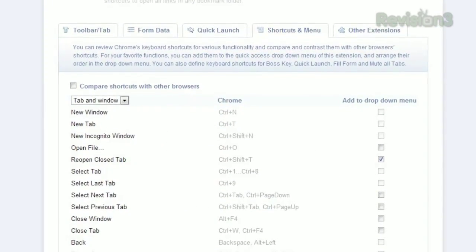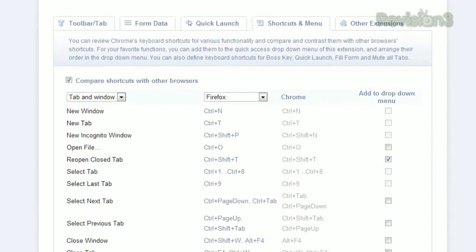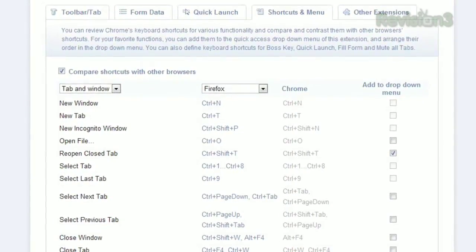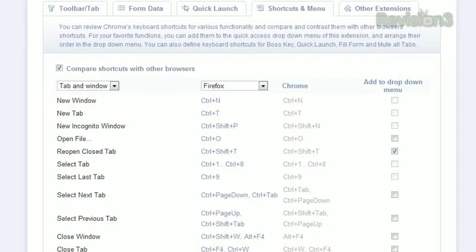You can even view a list of other shortcuts, and list all your other favorite browser shortcuts at the same time to compare the two. But keep in mind, some of these options won't work on a Mac or on a Linux machine.